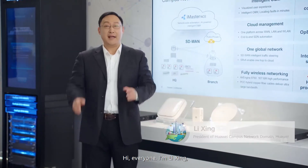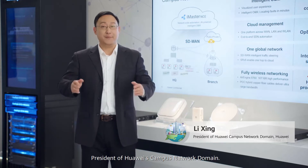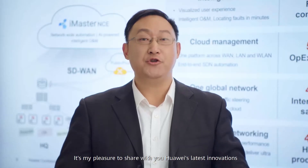Hi everyone, I am Li Xin, President of Huawei's campus network domain. It's my pleasure to share with you Huawei's latest innovations on the cloud campus solution.